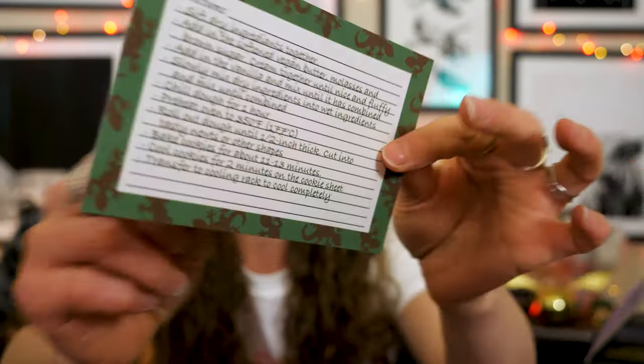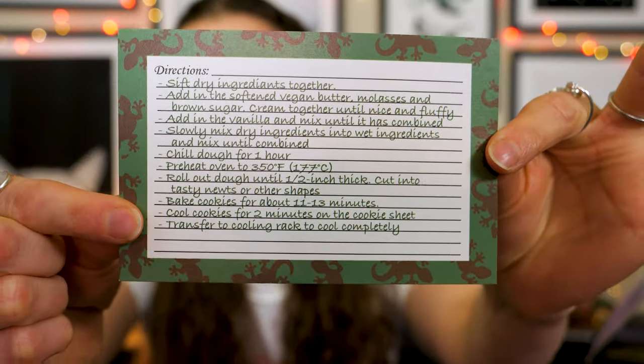You can screenshot the recipe if you want — here are the ingredients and the actual recipe on the back. As far as design, I prefer the Wizarding Trunk one, but it's just a recipe card. It's not on the item list so it's a bonus. Do let me know in the comments if you want me to make some of those!